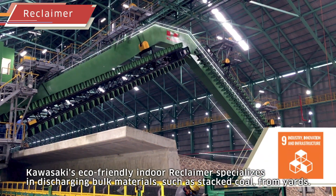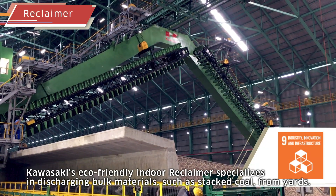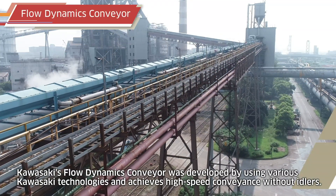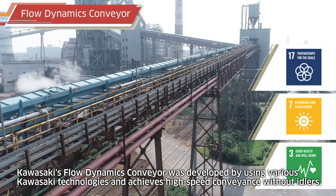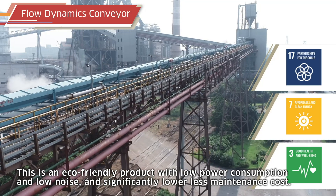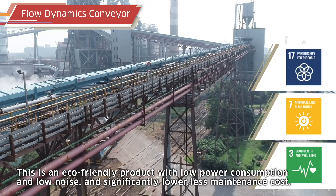Kawasaki's eco-friendly indoor reclaimer specializes in discharging bulk materials such as stacked coal from yards. Kawasaki's flow dynamics conveyor was developed using various Kawasaki technologies and achieves high-speed conveyance without idlers. This is an eco-friendly product with low power consumption, low noise, and significantly lower maintenance cost.